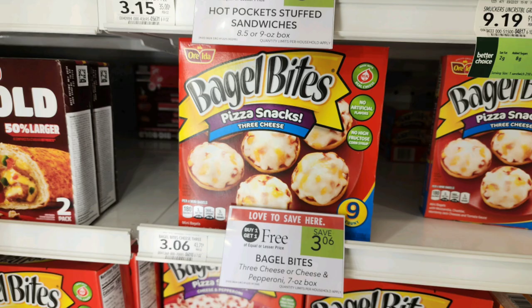The next Publix deal is on these Bagel Bites that are buy one get one free, priced at $3.06 for the nine-count boxes. We have an Ibotta rebate for $1 back, limit of five, making these just 53 cents per box.